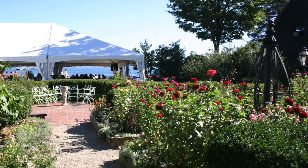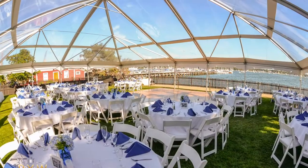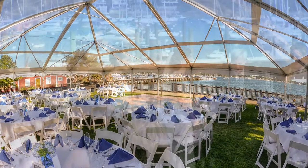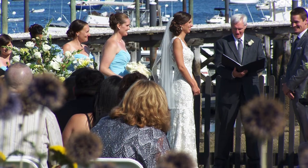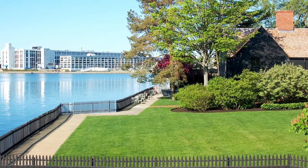The lawn is easily accessible and can accommodate 200 seated guests for dinner, or more for a casual cocktail event. The seaside lawn can be used for your reception or ceremony depending on your needs. Moving along the water towards the right is the small lawn and the historic Hooper Hathaway House.